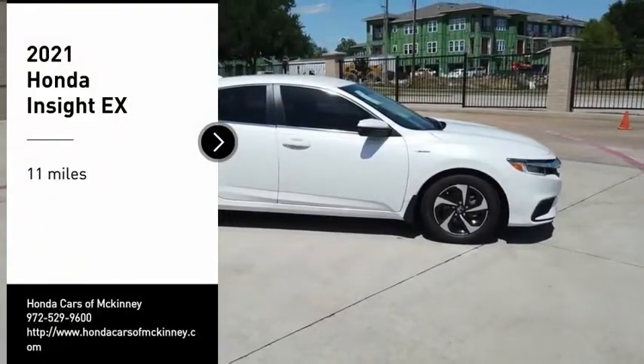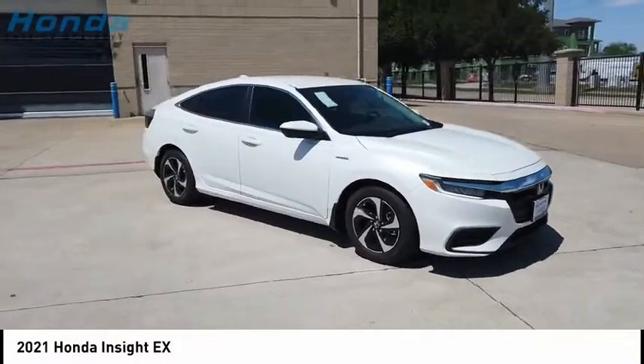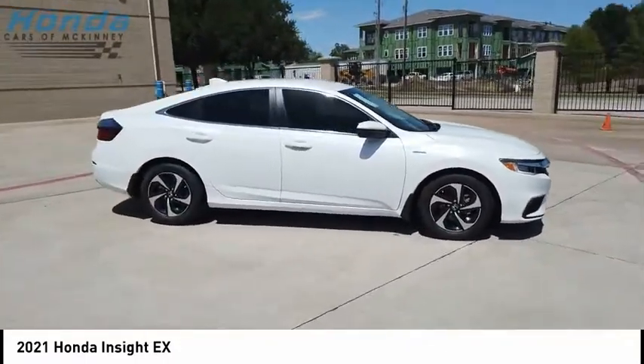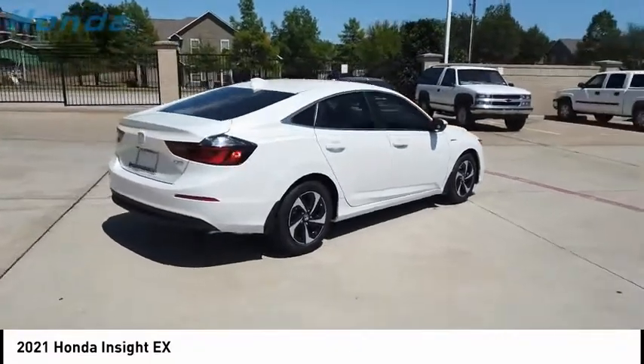We are pleased to show you the 2021 Insight. 40 miles per gallon. Smooth ride. Performance. Exterior. Interior. Honda Insight has it all.